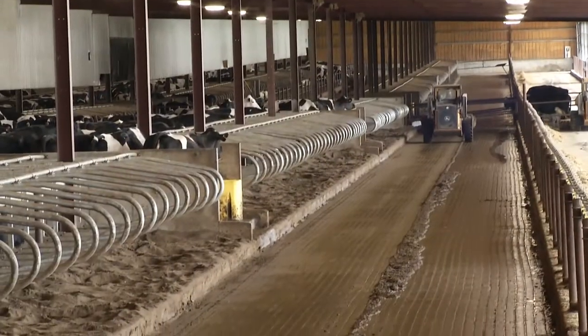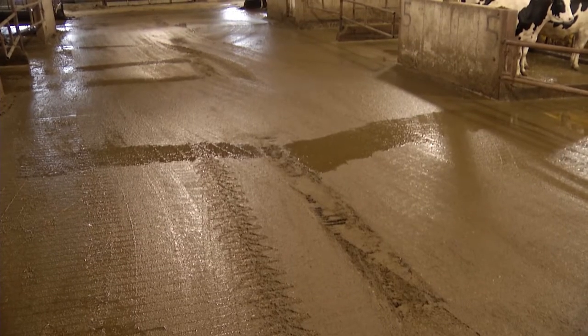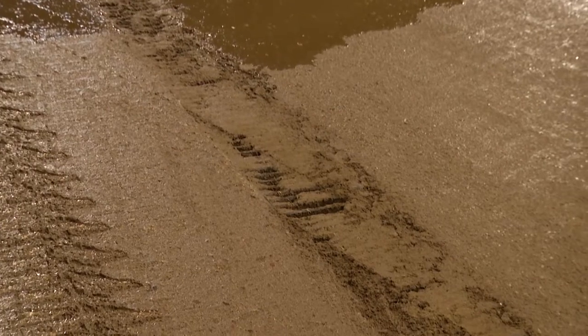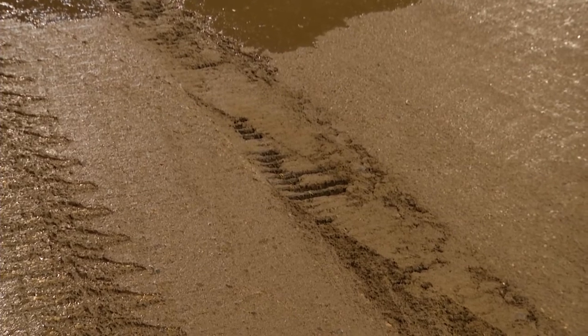All the manure is scraped to the center of the barn every time the cows go up — they scrape every pen. It's got a flume system where the pump runs 24/7. We use sand for bedding, and the flume pumps it out into what they call a sand lane or beach type. The water and manure are lighter, so they flow over the top into the pond, and the sand settles out. Once or twice a day we reclaim the sand, put it up on piles, let it re-dry, and reuse it. In the fall we apply the manure.